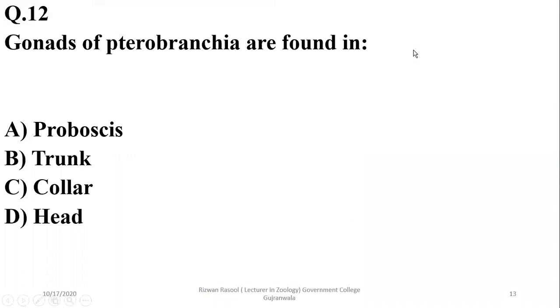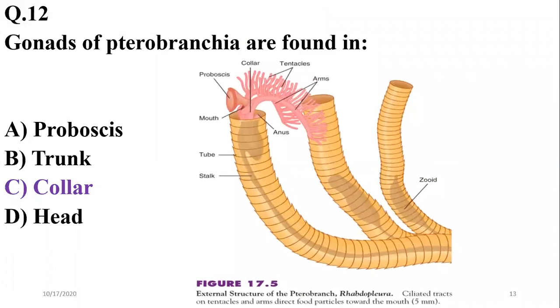Question 12: Gonads of Pterobranchia are found in the collar region. As seen in the diagram, the collar portion contains the gonads along with other body parts. So the correct option is C.